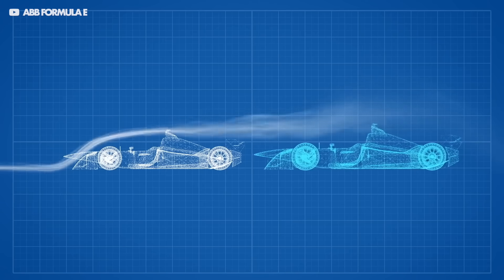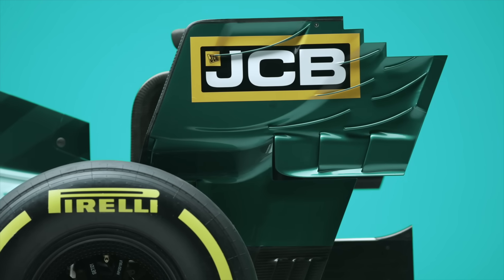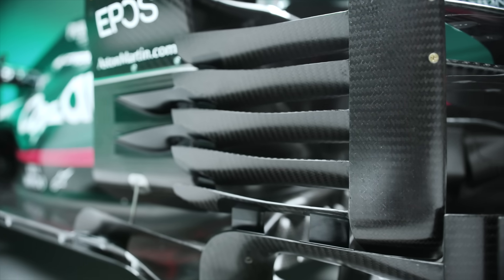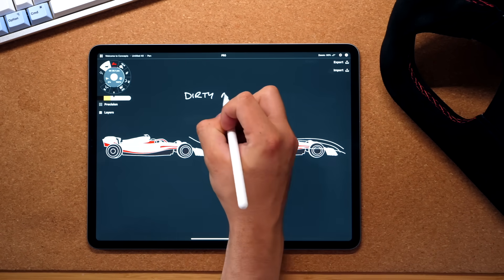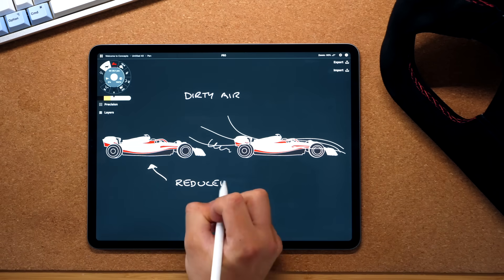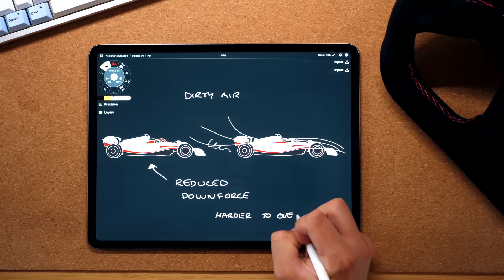The entire philosophy of this new car is about reducing dirty air — the major factor that makes it incredibly hard to overtake. On the current car, the hundreds of complex aero surfaces create lots of downforce, but with the byproduct of incredibly dirty air. When driving behind another car, your wings no longer work at maximum efficiency and you have to take different lines and work your tyres harder to keep up.